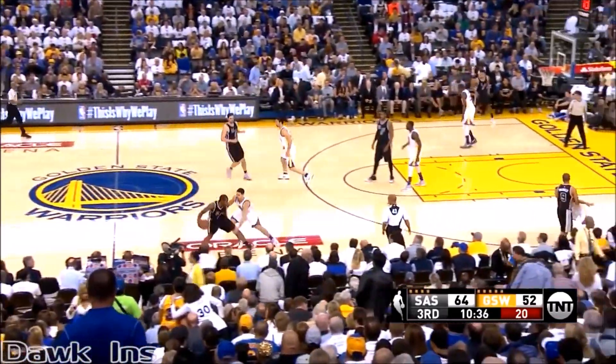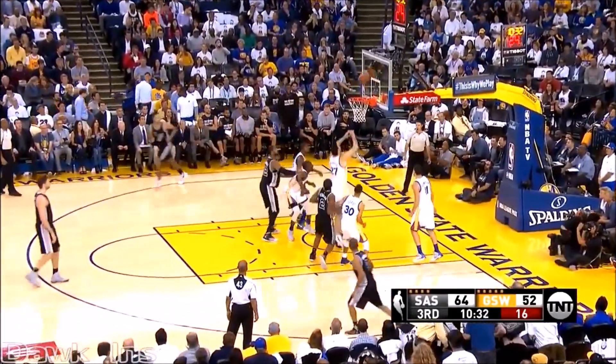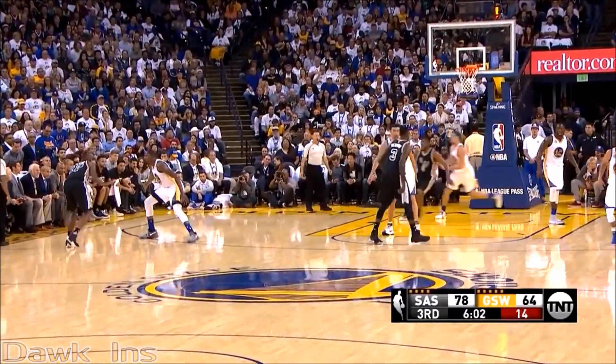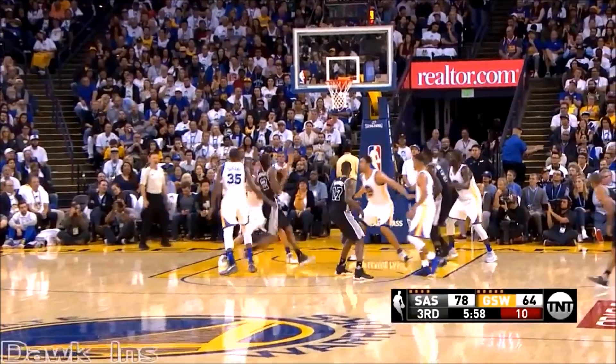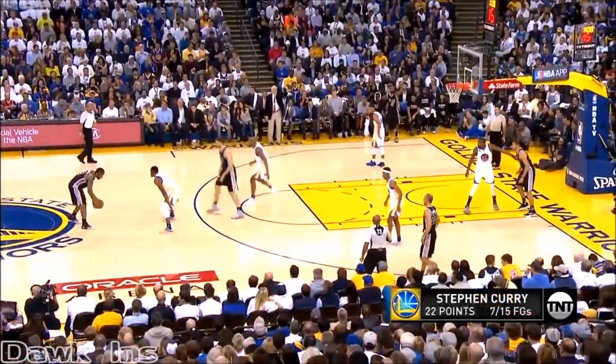Leonard has put up 18 to match the 18 from Steph Curry. Leonard pulls up right there, gets his own miss and puts it back in. It was Draymond Green who mistimed the rebound and allowed Leonard to go over his back and put it back in. Leonard across the lane — what a play by Kawhi Leonard.